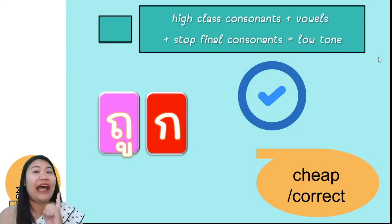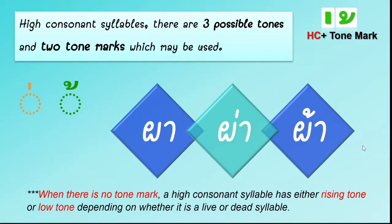For the tone in high-class consonants, there are three possible tones, and two tone marks which may be used. My egg makes it low tone, and my toe makes it falling tone. When there is no tone mark, a high consonant syllable has either rising tone or low tone, depending on whether it is a live or dead syllable.